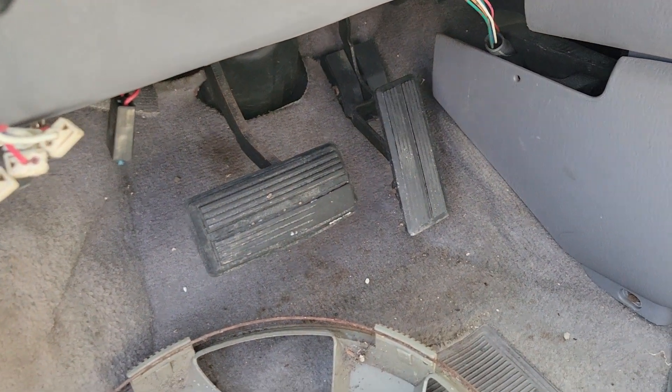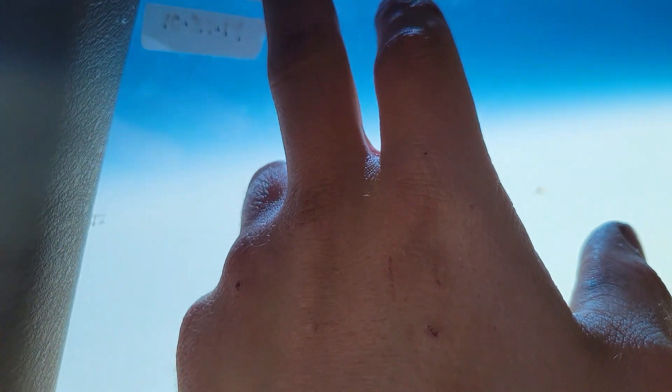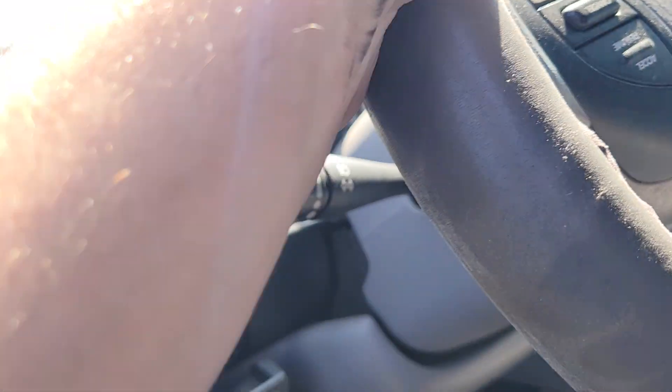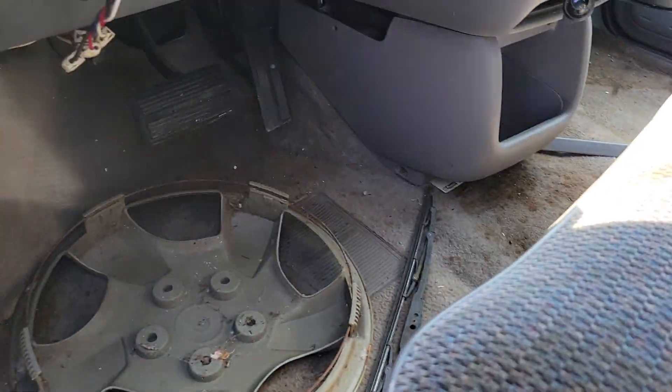Significant pedal wear there. Not too bad. I see from a Jiffy Lube in October of 2014 it had 183,000 miles. So I assume if it made it to 2023, nine years later, we're looking well into the 200,000s.